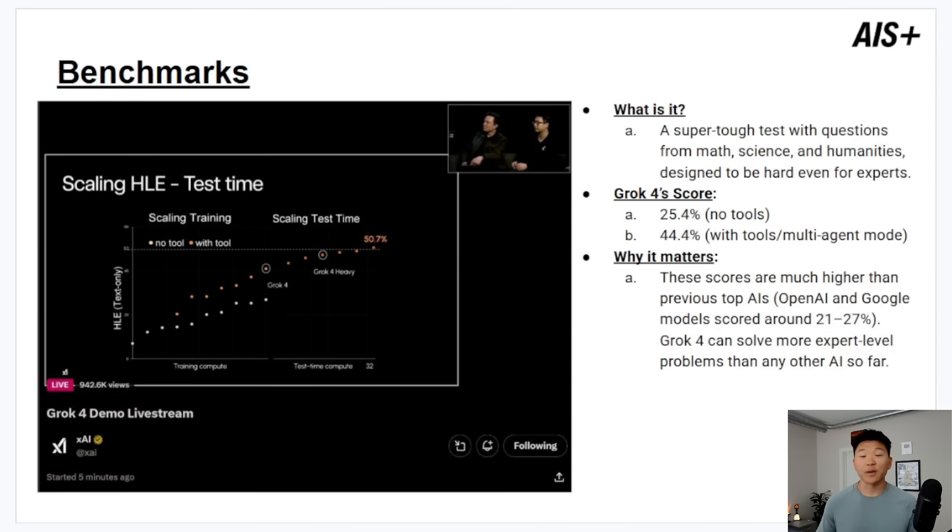Now let's look at some actual benchmarks comparing Grok 4 to other leading closed-source models. The first is the HLE — Humanity's Last Exam — a super tough test designed with questions in math, science, and humanities, designed to be hard even for experts. Grok 4 without any tools scored 25%, and with tools in multi-agent mode scored 44.4%. We know it scored higher than previous top AI models like OpenAI and Google.